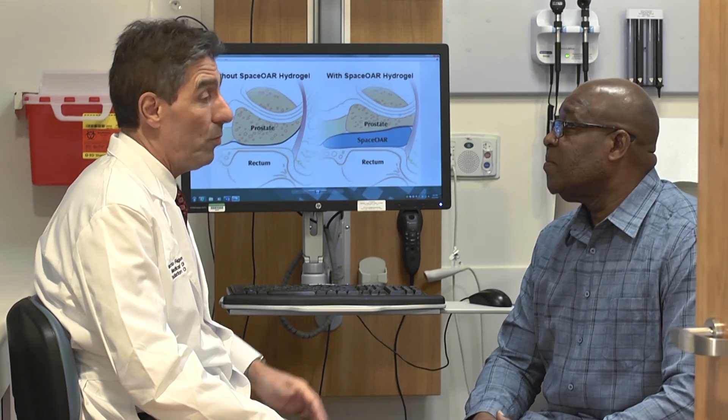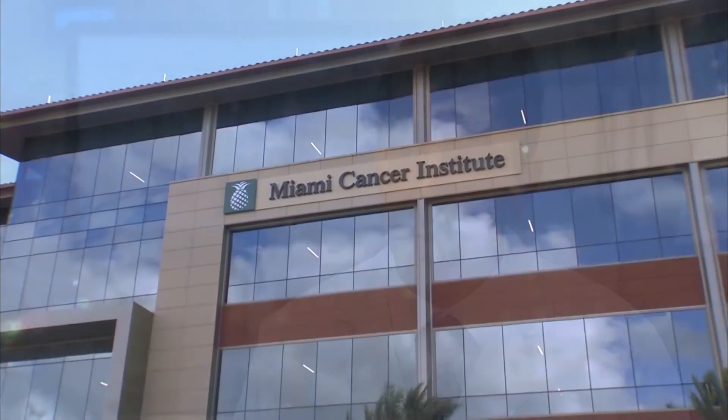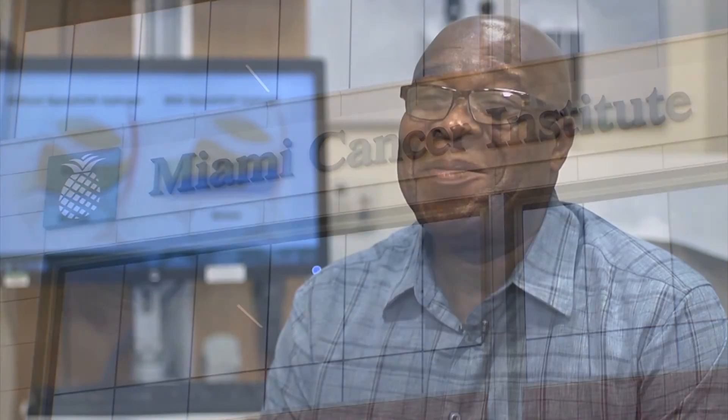It is most important for patients to know that we now have this method available at Miami Cancer Institute, where we can provide the best and most advanced methods of treatment. I'm on top of the world — I'm feeling great.